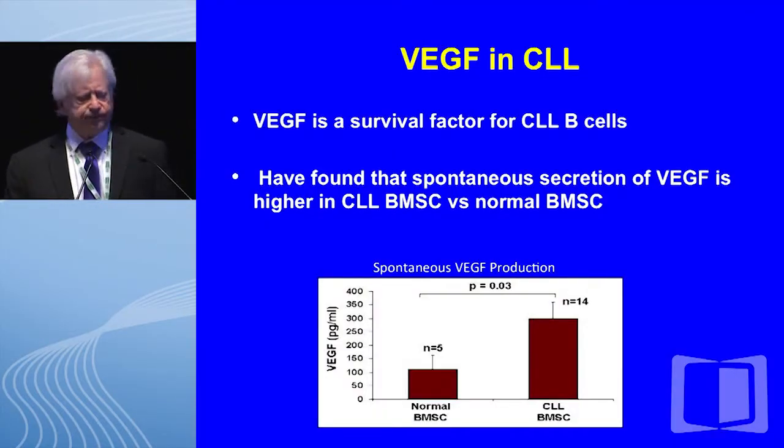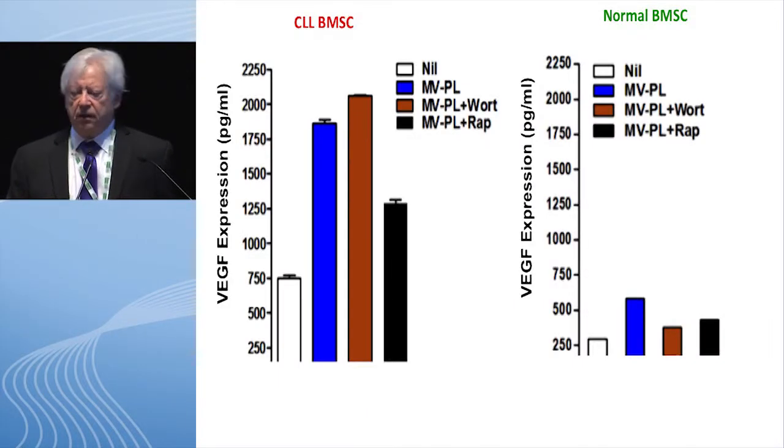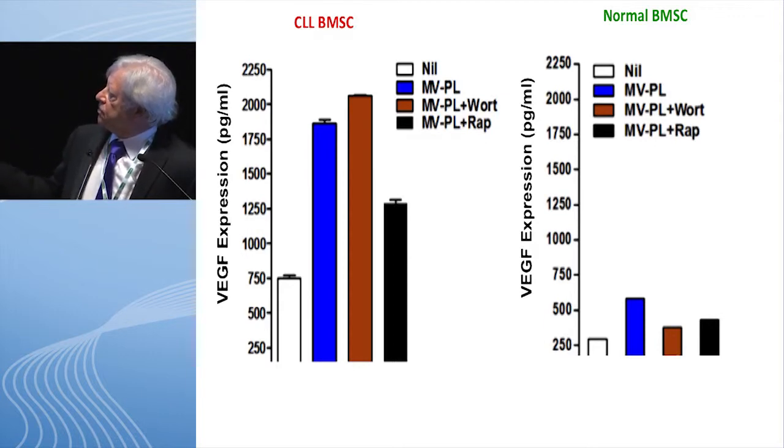What does this AKT activation mean to the stromal cell? We turned to VEGF for two reasons: VEGF is a survival factor for CLL B cells, and we have recently found spontaneous secretion of VEGF that is much higher — approximately threefold — from CLL stromal cells compared to normal. In this experiment, you see low-level spontaneous secretion in both marrow stromal cell types in the white column, then very robust VEGF activation with exposure to microvesicles alone in the blue column. The normal stromal cells increase, but do not yet reach the spontaneous secretion level seen in CLL stromal cells.